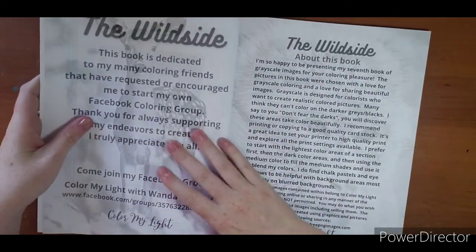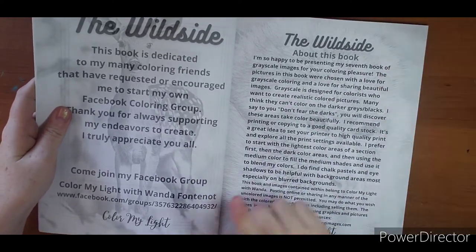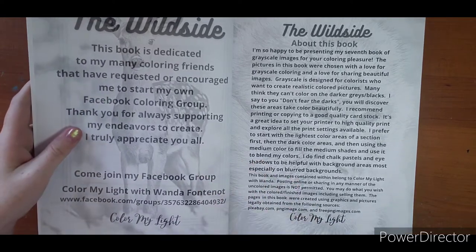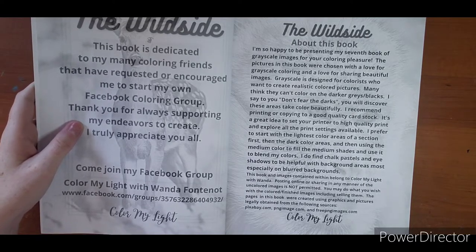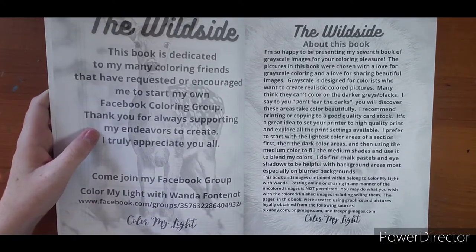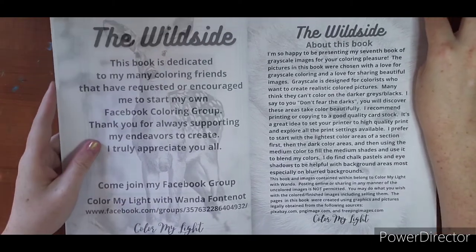Here's her dedication page. She has a Facebook group and I will put the link down below if you are interested in joining. Even if you're not into greyscale yet you can always join and check it out. The guys and girls in that group do amazing work and it's really neat to see. You can judge if it's for you from there.